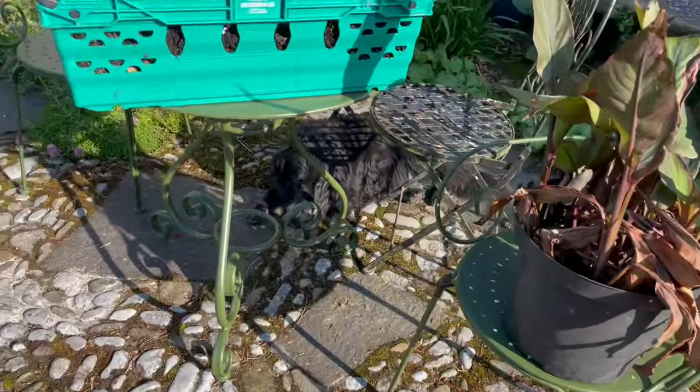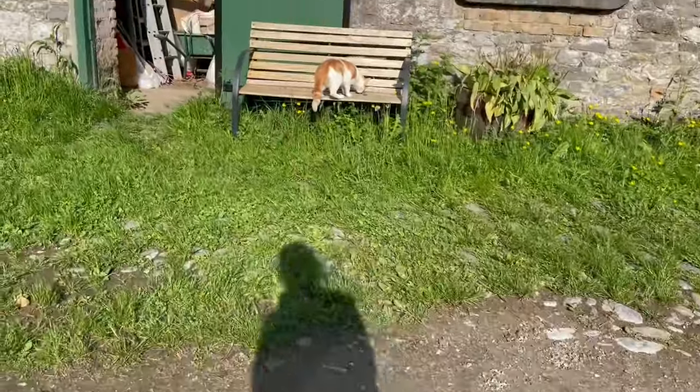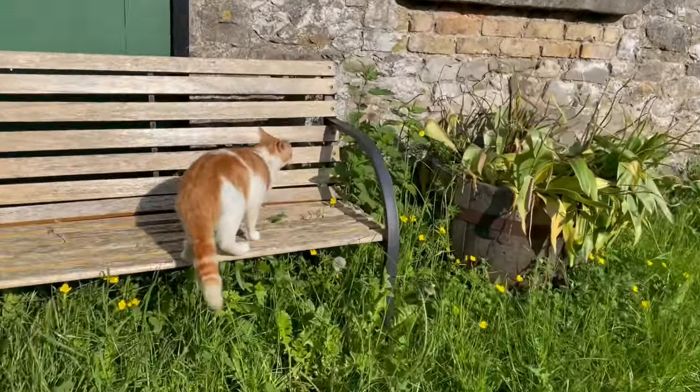Bears hiding under the table, and — oh look — Mustard's getting into the sun. Hey kitty, how are you?